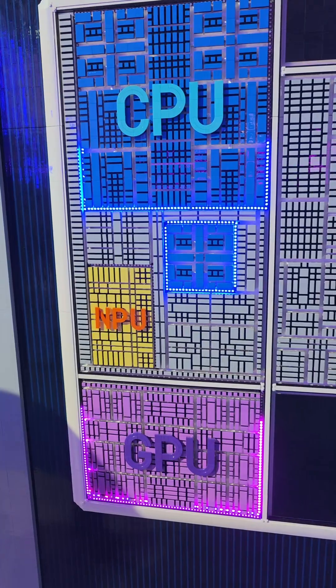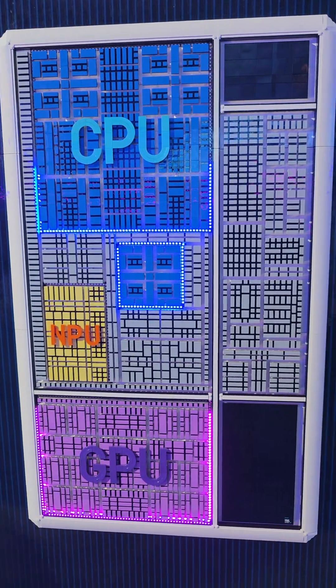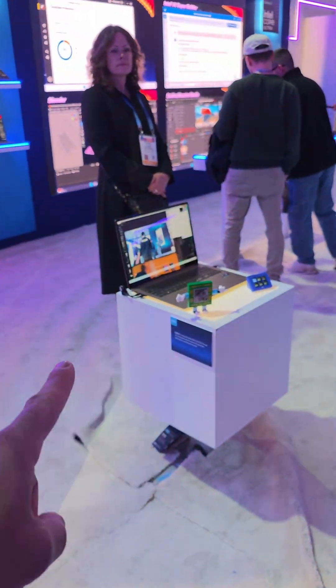Intel Panther Lake has been replicated as LEGO, and this is actually real-time usage for this laptop right here. We're here at the CES keynote for Intel — Las Vegas 2026 — and Intel is about to make all the announcements for Panther Lake.